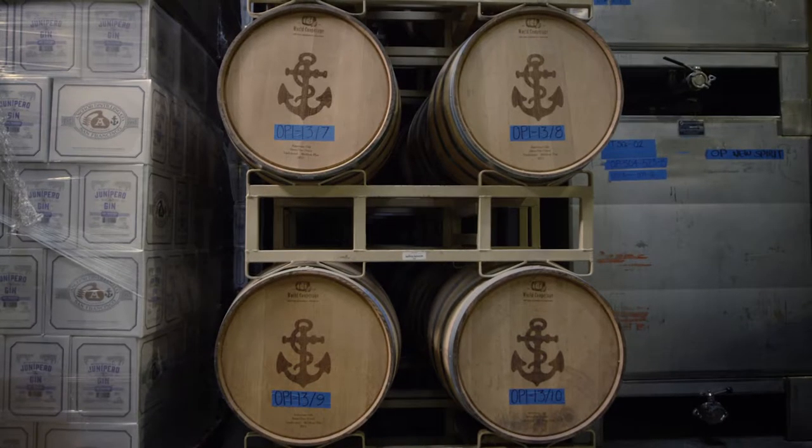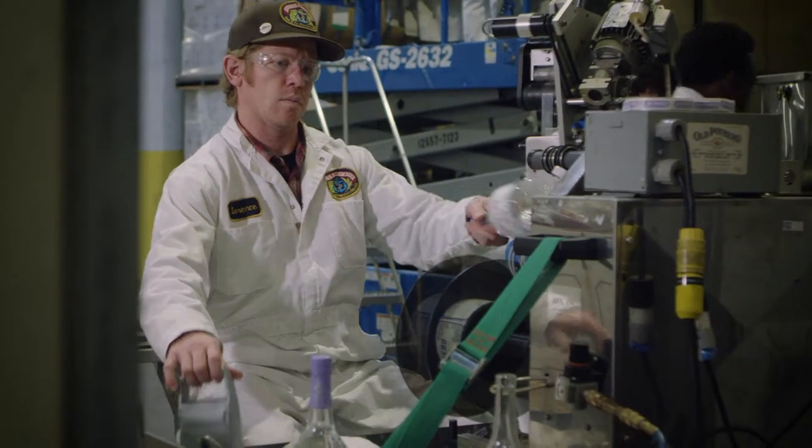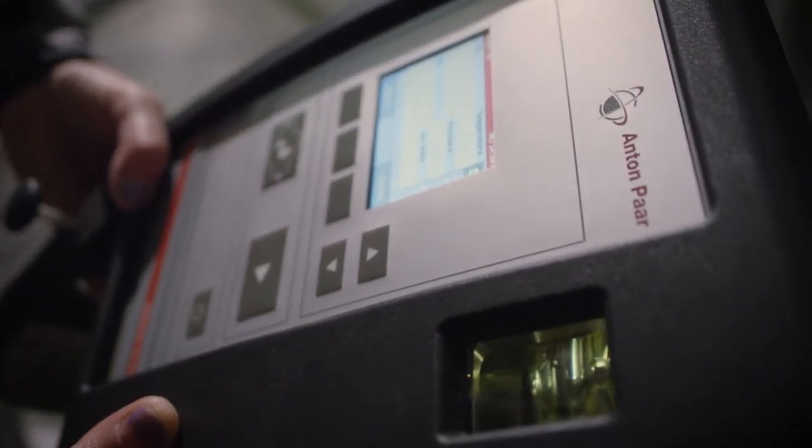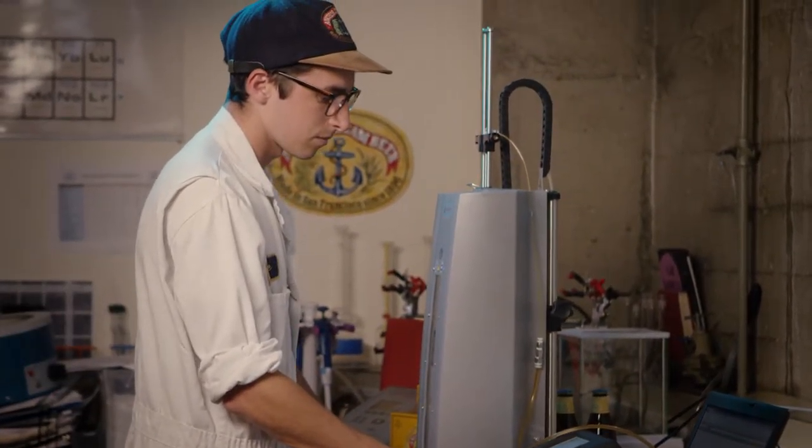Last year, Anchor Brewing Company produced 160,000 barrels. We shipped to all 50 states and 17 countries around the world, and Anton Paar figured prominently in our ability to do that — through brewing, through fermenting, through filtering, and through packaging, all the way up until it reaches the consumer.